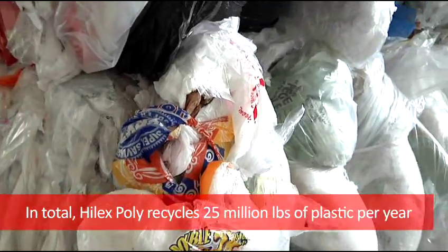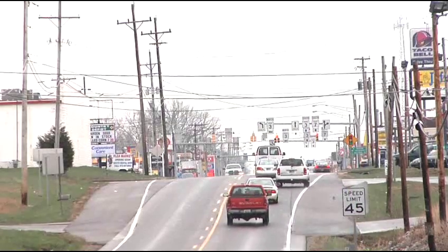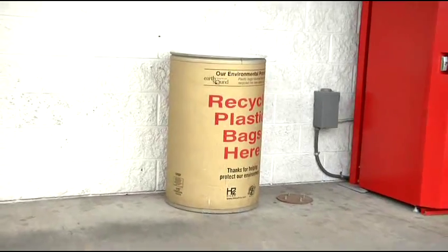Well, actually it starts back in the house. It starts when you take your groceries home and you don't put that plastic bag in the trash. You either reuse it or recycle it. Consumers want to do what's right, but they want it to be convenient too, and that's why the bag-to-bag program is so unique.